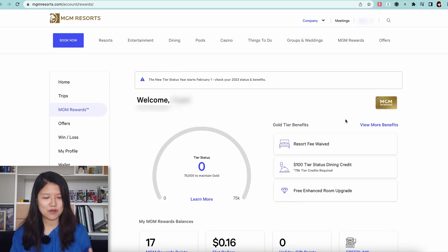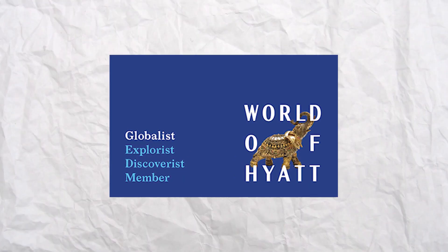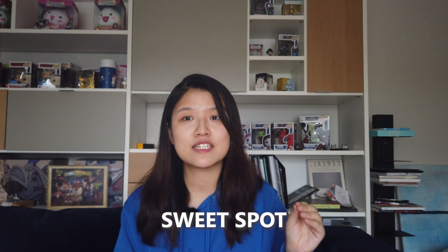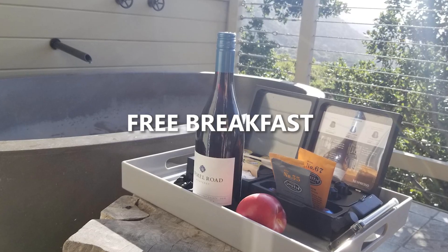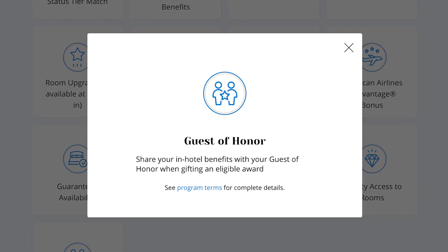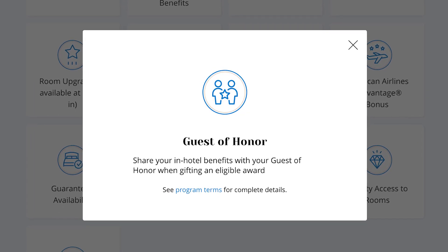Even though it says 24 hours, it actually matched to Gold pretty much instantly. I really recommend getting to the Globalist status because it's the sweet spot — it has a lot more perks compared to Explorist, like free upgrades, free breakfast, free parking, and even the Guest of Honor program, which lets you grant a friend similar benefits.